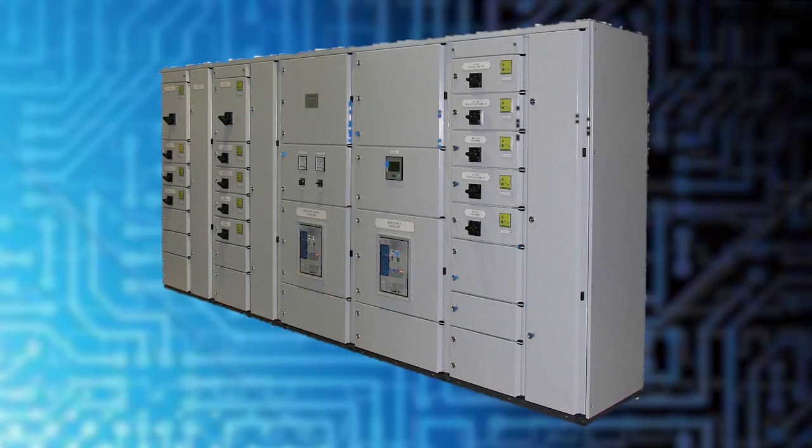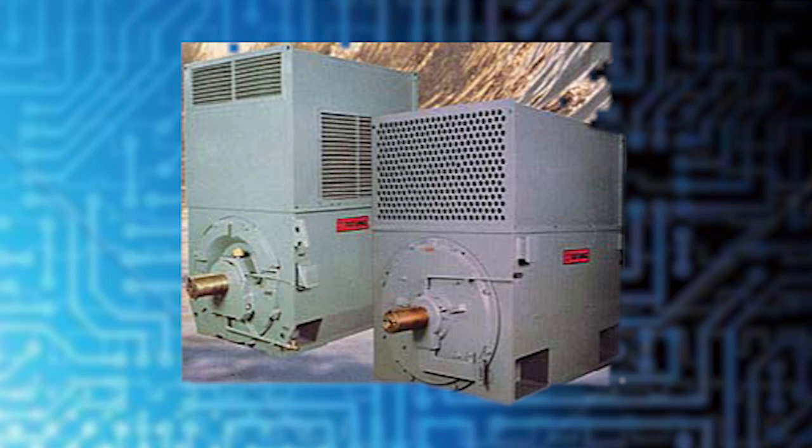The use of medium voltage power distribution systems is becoming more and more popular within industrial and commercial facilities. This is often due to the cost savings that can be achieved with a reduction in wire size — that is, less copper, less money — as the current needed for drives, motors, and other medium voltage loads is decreased with the increase in voltage over low voltage systems.